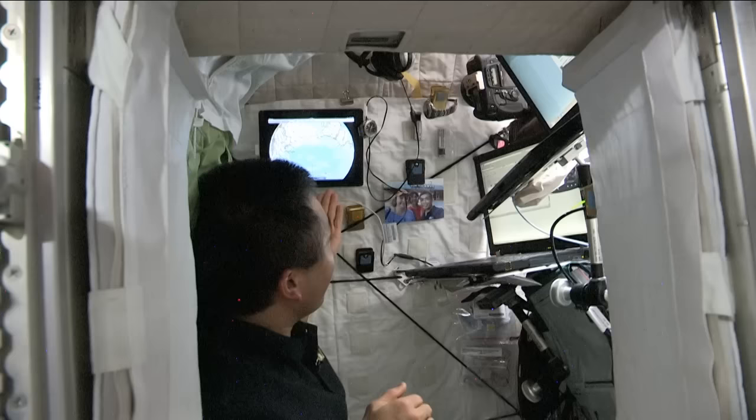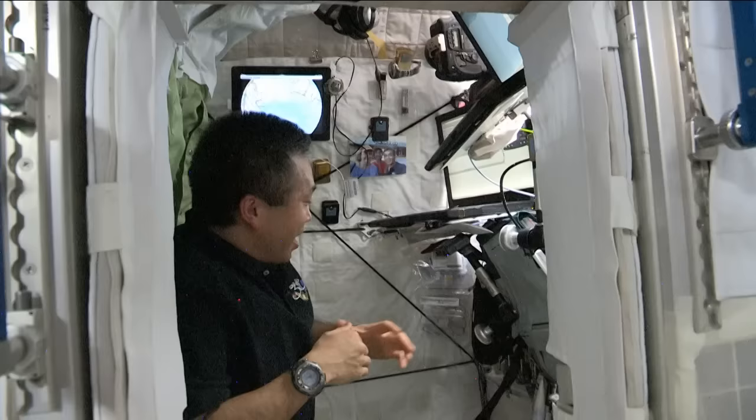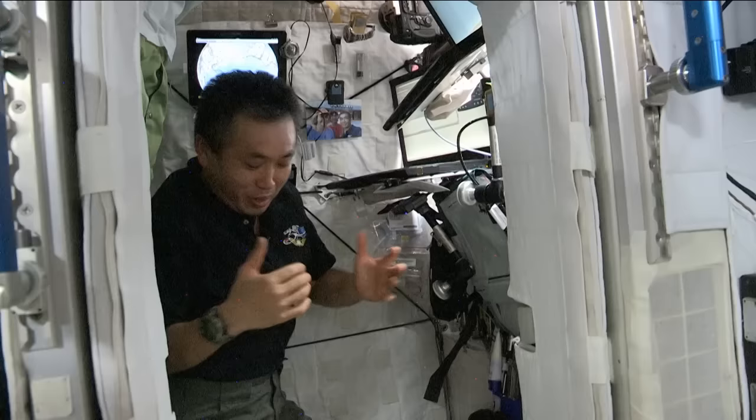Also, using this iPad, I can watch movies and look at news programs that the ground folks uplink to us. I have some small items that I use on a daily basis. This is a really neat place and very comfortable to live in.